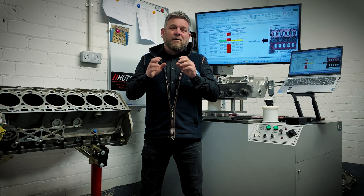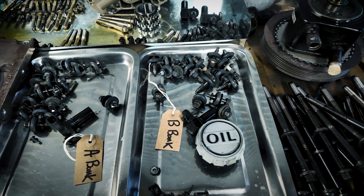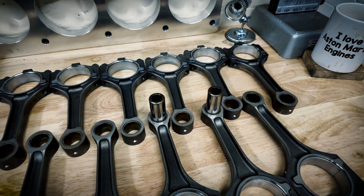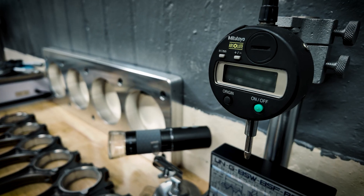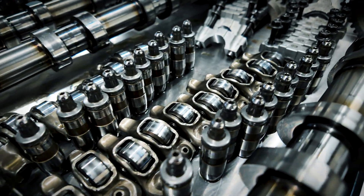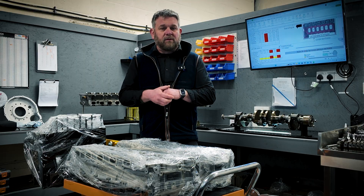We're going to find out what really makes these engines tick. We're at the stage now where the engine has been partially dismantled and we're going through each of the components, measuring and assessing. We'll talk you through the different aspects, the things that we found, the things that we would expect to find, and I'll be able to demonstrate exactly what has happened in this situation — and in future videos, what we're doing to combat that.